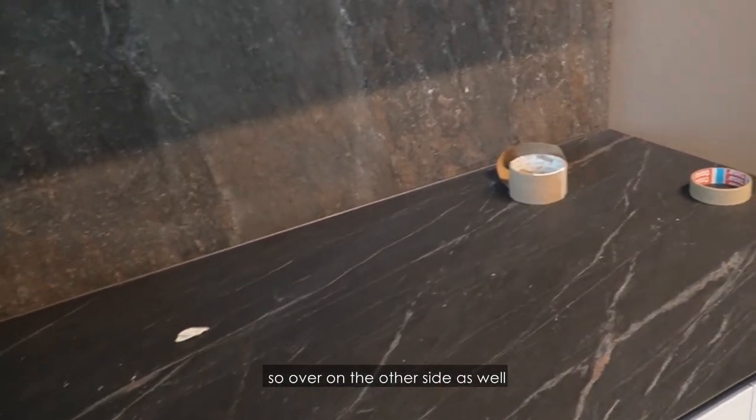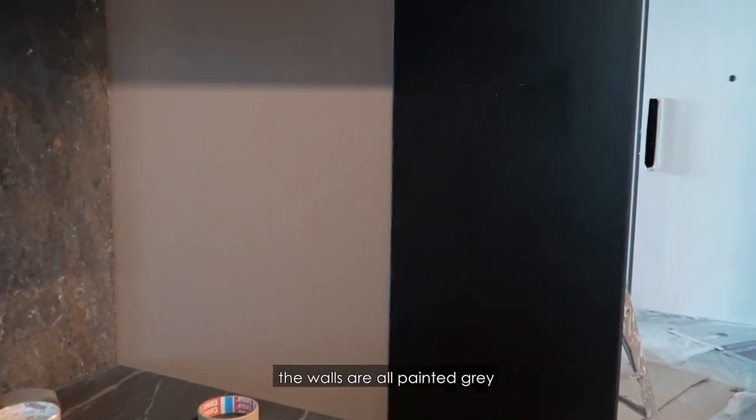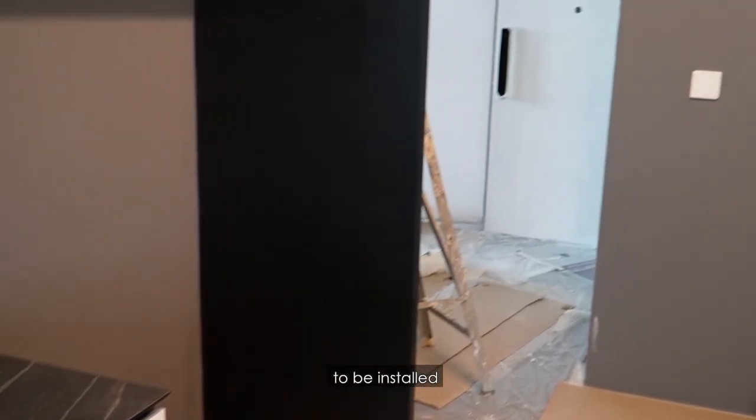Over on the other side as well, we have the Compact Plus fixed up. The walls are all painted grey. We're just waiting for the fridge to be installed.